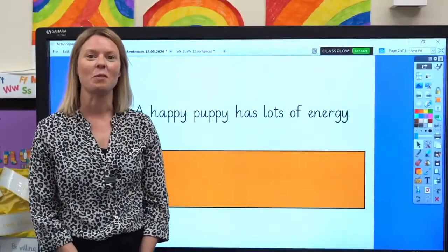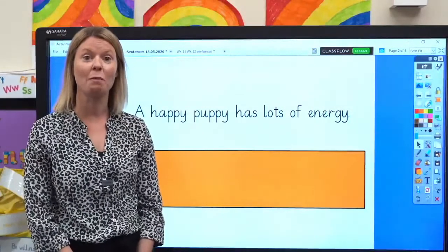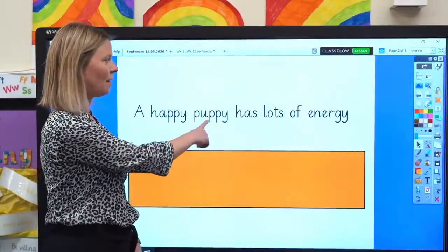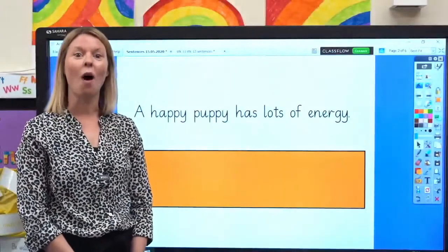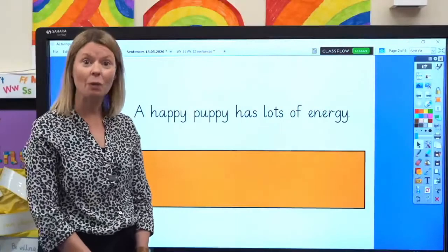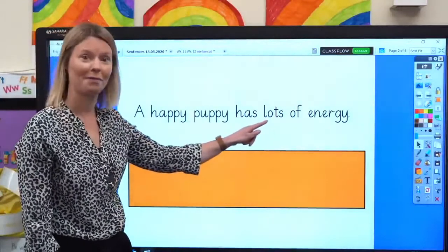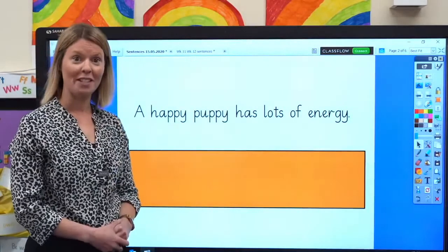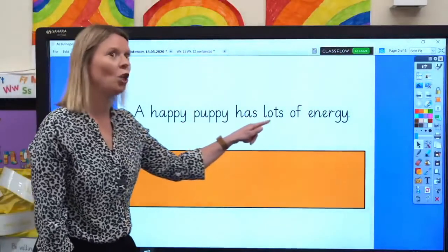Let's read some sentences with our new grapheme in them. Can you see three words with today's grapheme? Y says E — can you see them? Well done. This word, this word and this word. In these words, Y says E. Now I want you to read aloud as I point to the words. Remember, sound out any words you are not sure of. Let's read it together: a happy puppy has lots of energy.